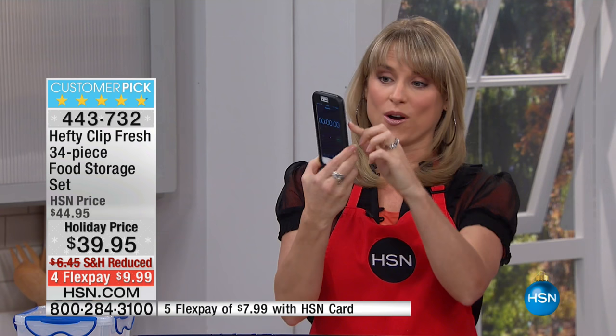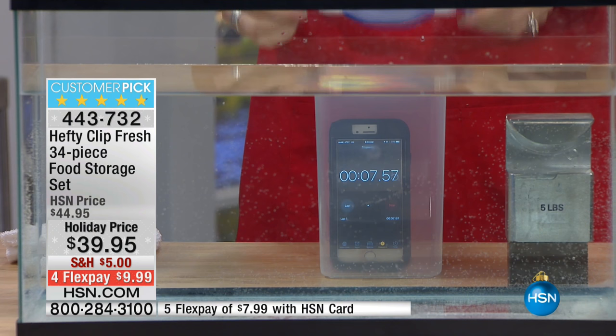This is my actual phone — that's my son, this is not an HSN phone you'd throw away. I'm going to hit start on my stopwatch and place it in one of our larger containers, then put it underwater. The silicone gasket makes me comfortable enough to do this every time.